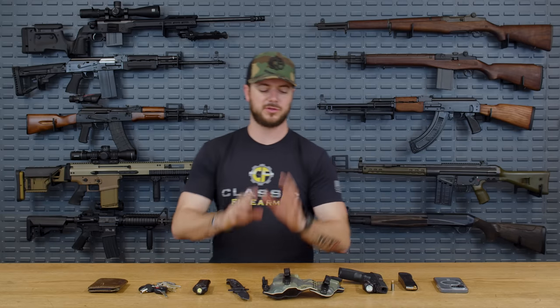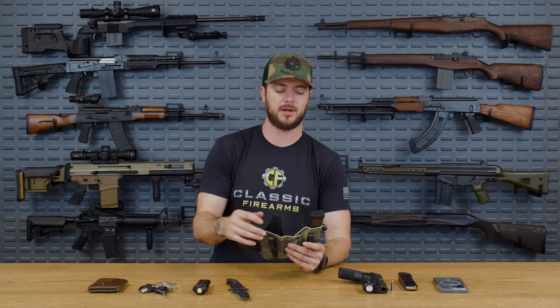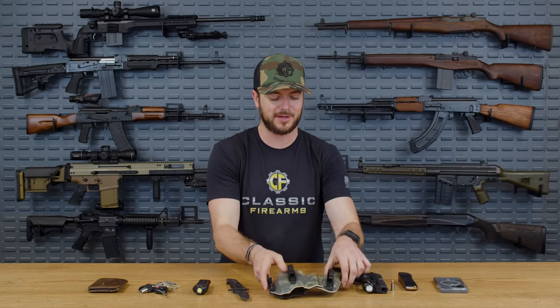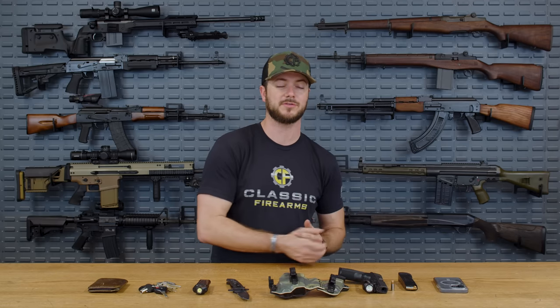Alpha Mega Kydex holsters make all sorts of different holsters for all sorts of different firearms depending on how you want it set up. I like the idea of having a spare magazine — because the last thing you want in a gunfight is to run out of ammo, so I carry at least one spare magazine.